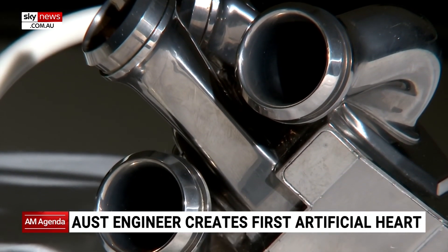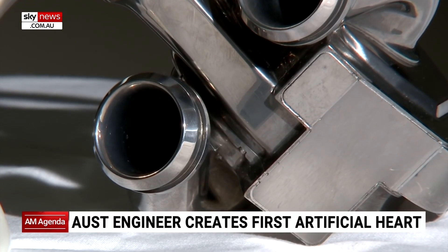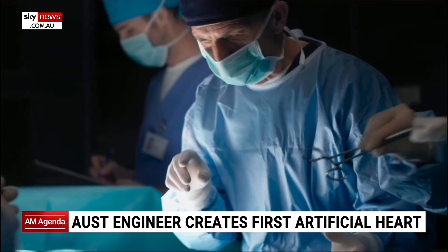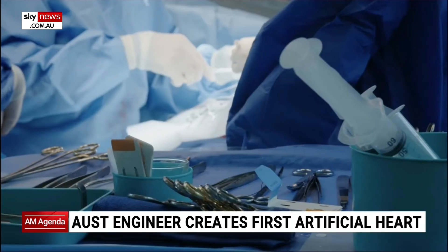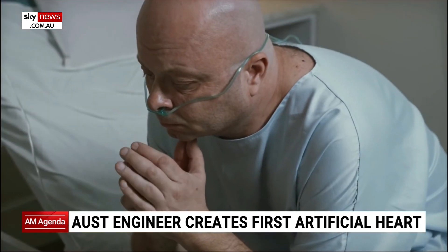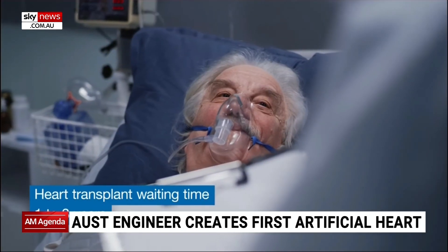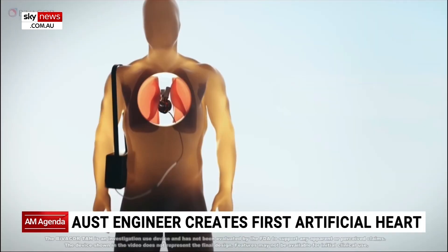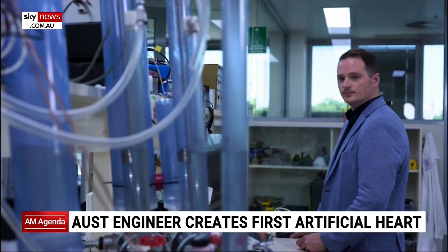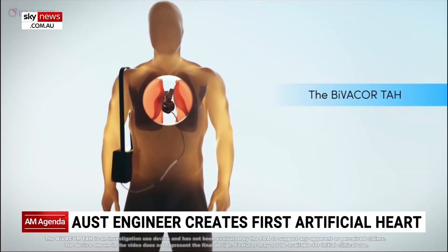There's a big step coming up — testing in humans in the United States later this year. What kind of testing has been done to date? Has it been tested in animals? Well, developing a total artificial heart is a pretty big medical breakthrough, so we took the device to the US and went up against the FDA for them to give us the most rigorous way to test the device. That means a lot of verification testing, including animal studies, to provide results to the FDA and confirm that the device is safe and ready to be implanted in patients.